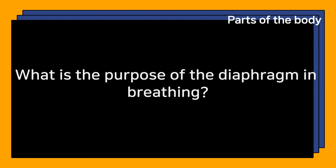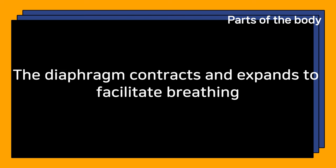What is the purpose of the diaphragm in breathing? The diaphragm contracts and expands to facilitate breathing.